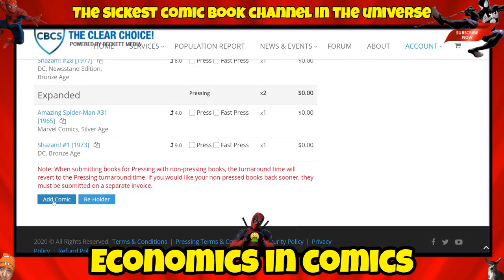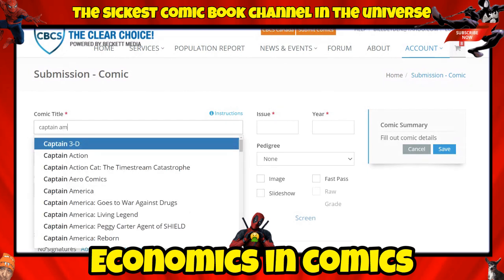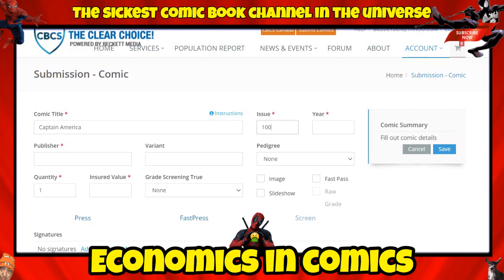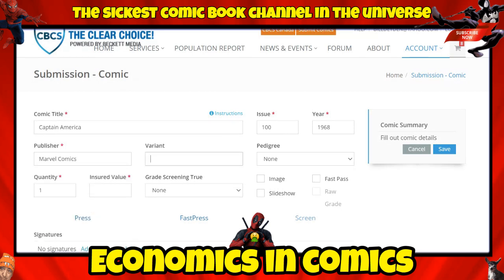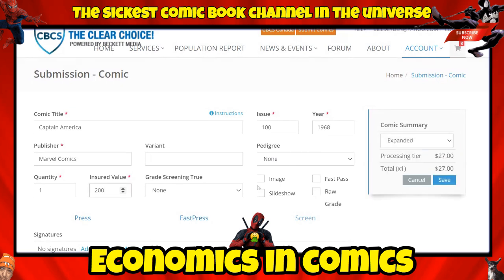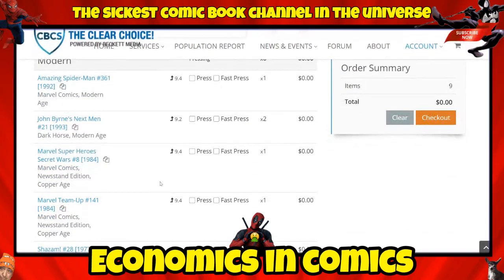Next is Captain America #100. I guessed 1963 or 1964 but after looking it up it's actually 1968. Publisher: Marvel Comics, variant: no, insured value: $200. Grade screening: 7.0 or better. I'll go ahead and complete this entry.